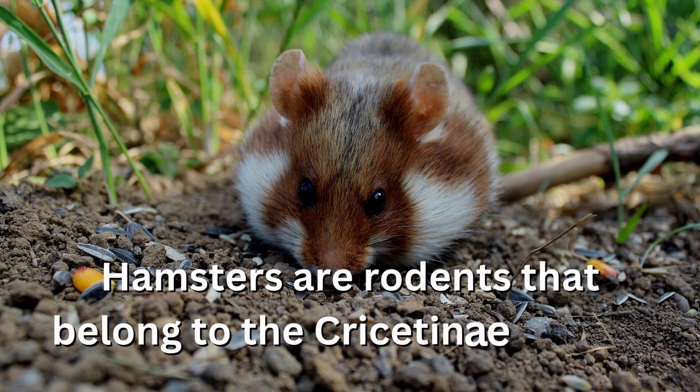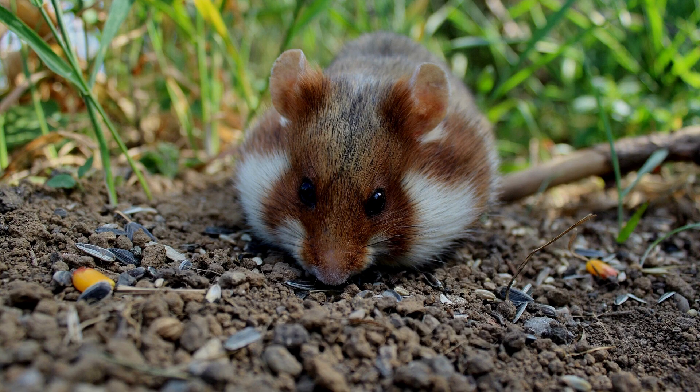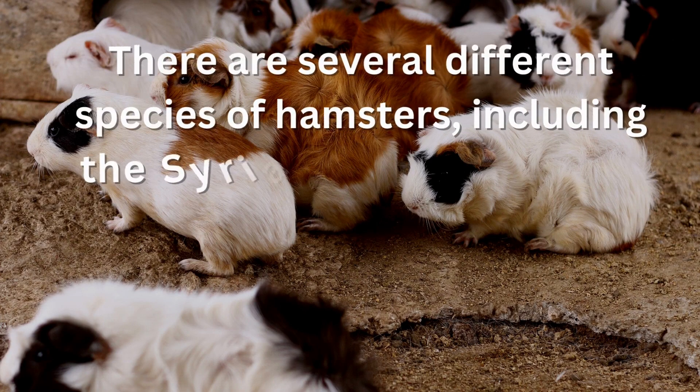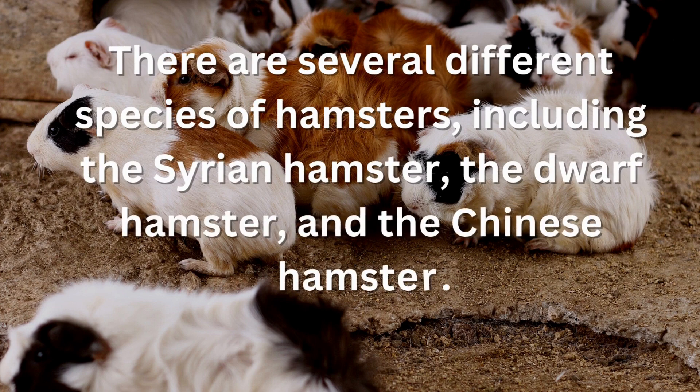Hamsters are rodents that belong to the Cricetinae family. There are several different species of hamsters, including the Syrian hamster, the dwarf hamster, and the Chinese hamster.